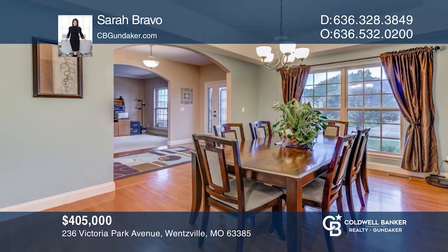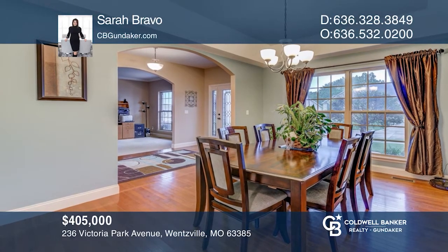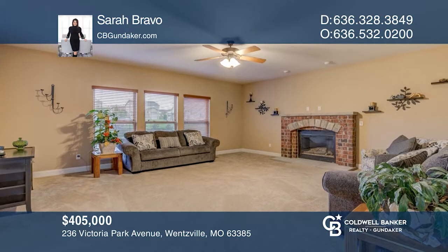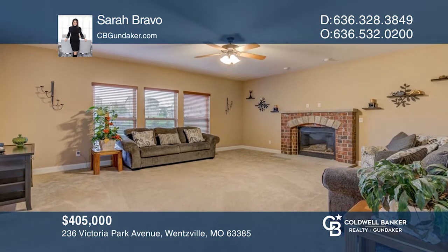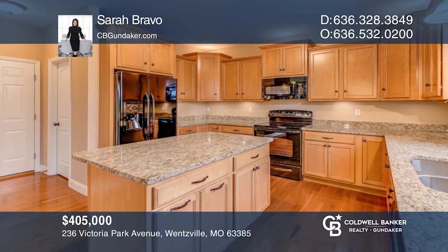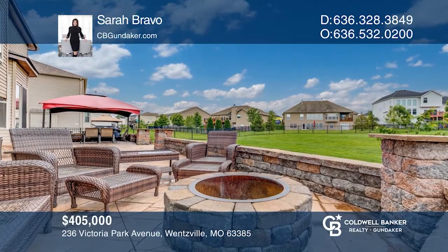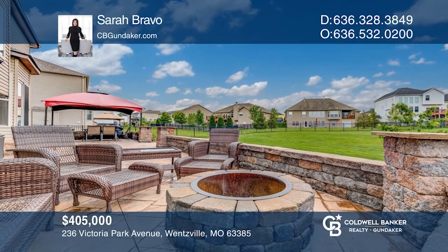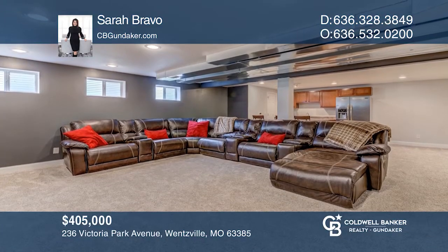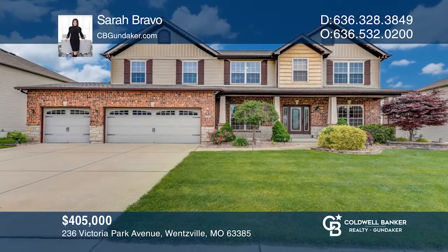This fantastic two-story with a three-car garage could be yours. Highlights include five bedrooms, three and a half bathrooms, an upstairs loft, a home office, a separate dining room, a breakfast room, and a living room with a fireplace. The kitchen has granite counters, a center island, and a walk-in pantry. Enjoy the extended patio with a fire pit and a fenced-in level lot. The lower level has a rec room with a wet bar, a bedroom, and a full bath. Your new home is just a call away — contact Sarah Bravo for more details.